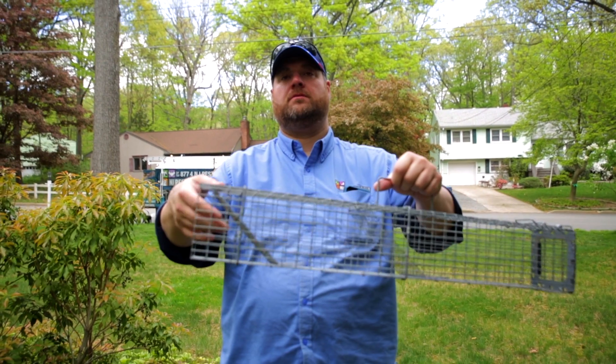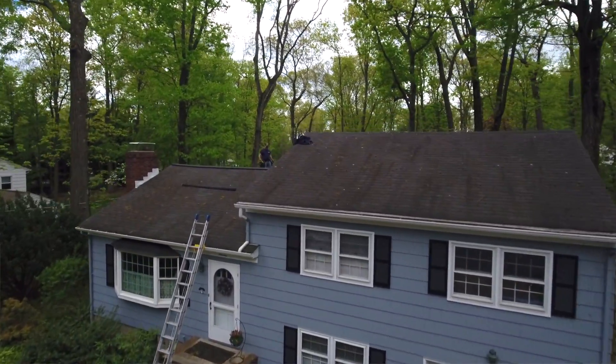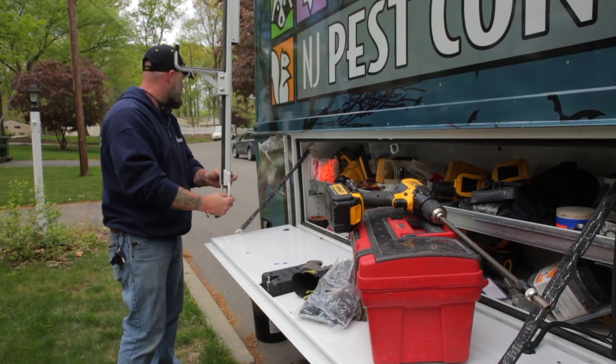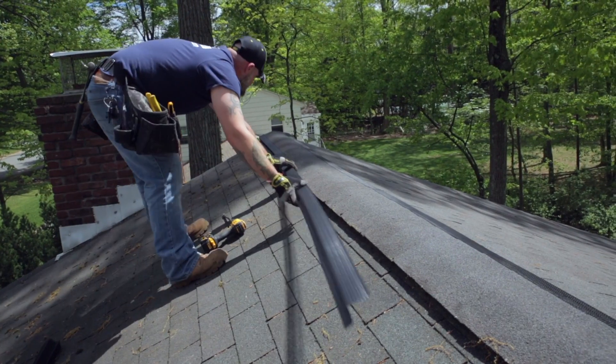We're going to take care of the squirrel by setting a trap as well as doing other exclusionary work to the house. Some of the areas that we're excluding on the house are the gable vent. We're going to install quarter-inch hardware cloth so that the squirrels and no other animals can get into that area of the house, which would give access into your attic, as well as the ridge vent.